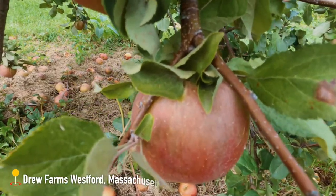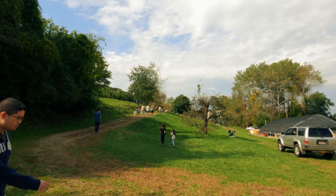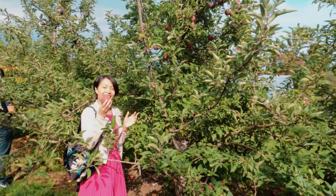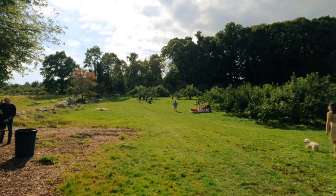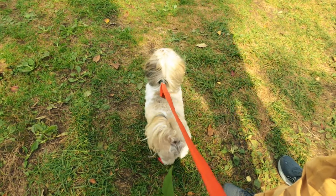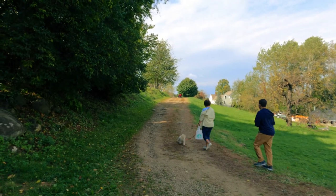Drew Farms is located in Westford, Massachusetts, and it is open every day from 10am to 5pm. It's an hour away outside of Boston. What's great about this farm is that it is pet friendly — you just have to keep them on a leash at all times. Also, make sure you bring waste bags to clean after your pet.